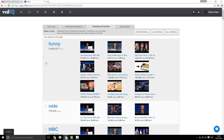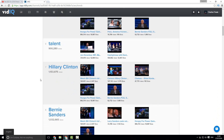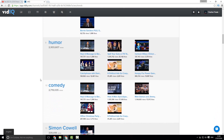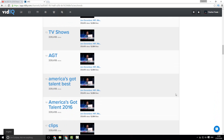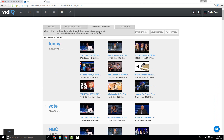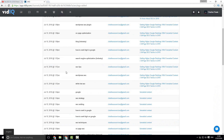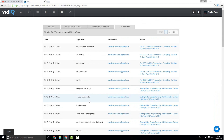You also have your trending keywords tab, which looks at all of the most trending keywords currently so you can keep up to date with the most relevant tags that people are searching for worldwide. And you also have the tags added section, which tells me exactly which tags I've added and exactly when on which videos.